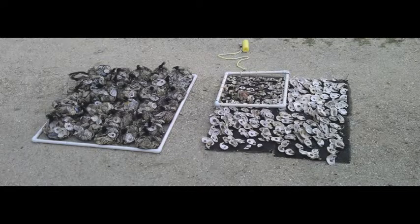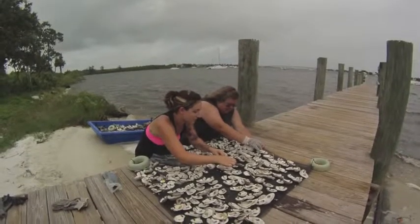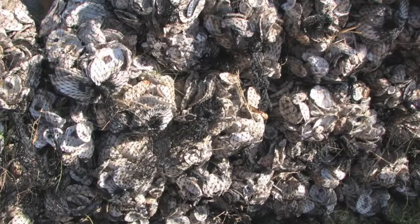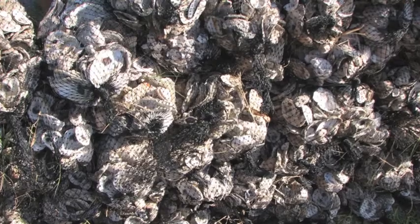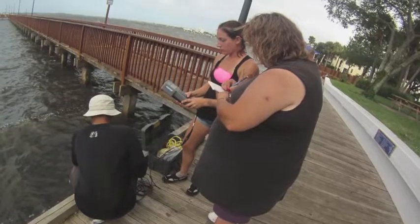We spent our summer setting up an experiment to determine if oyster bags or mats are more beneficial. I felt that because of the design of the oyster mat it would work the best, and Elizabeth thought that the bags would work the best. We both made inferences.